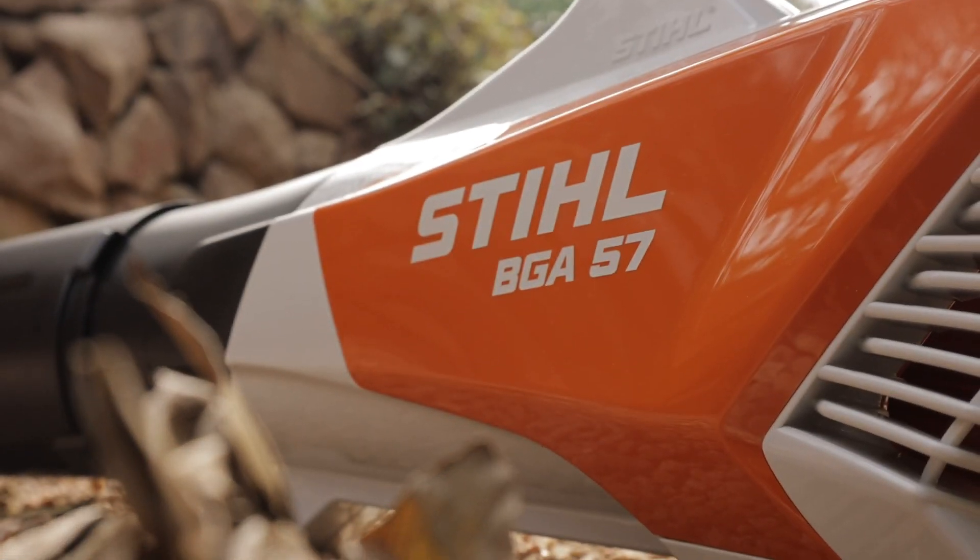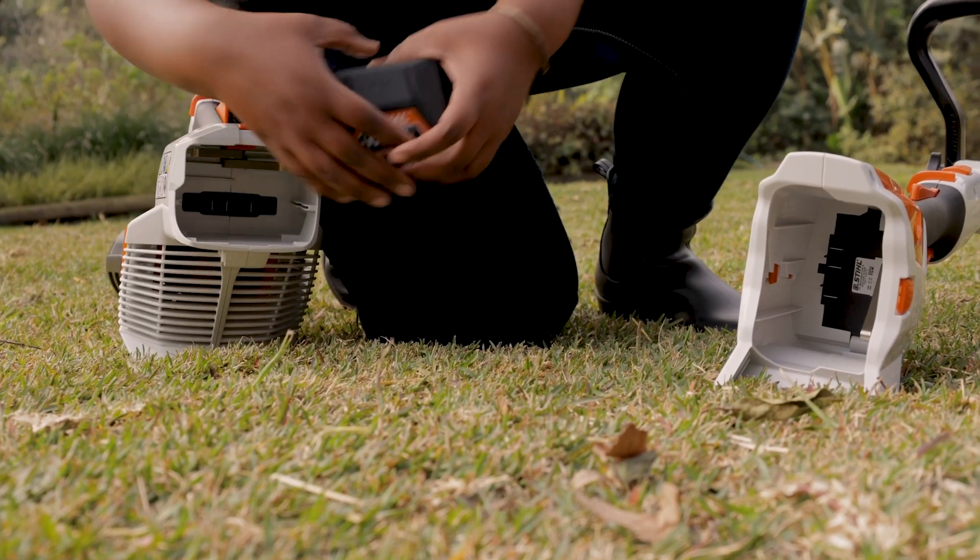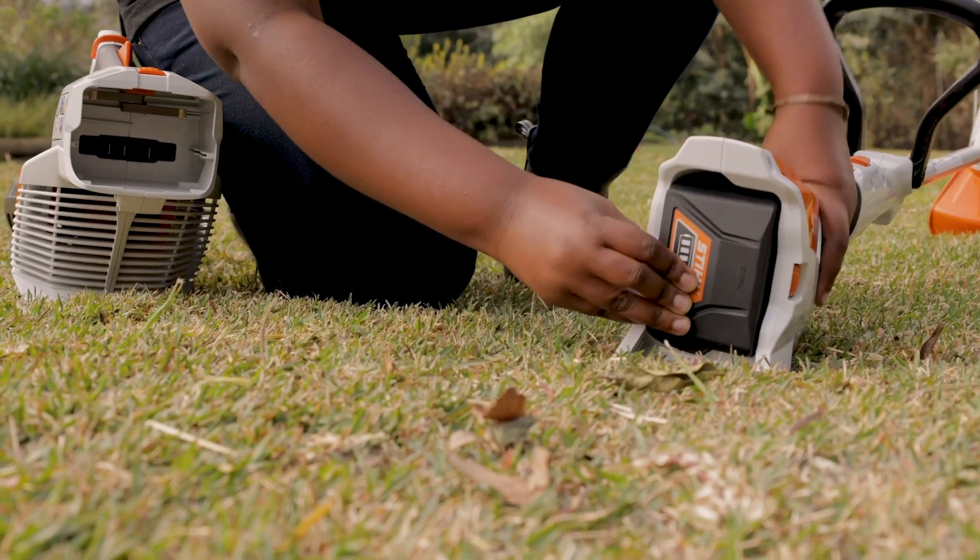We also love that the BGA57 blower uses the same battery as the rest of the tools in the Stihl lithium-ion compact range.